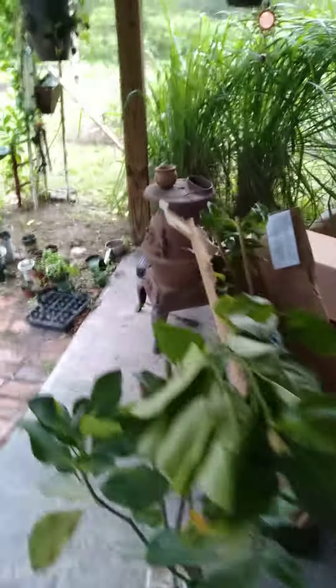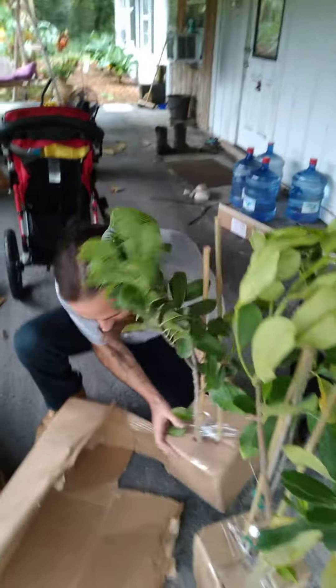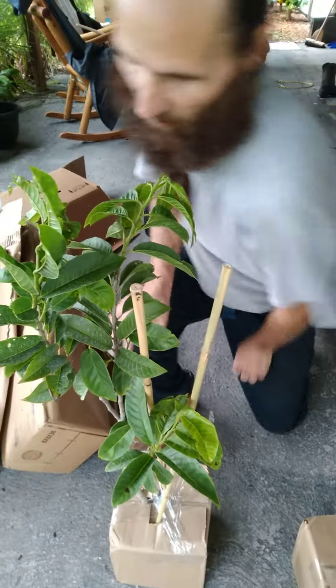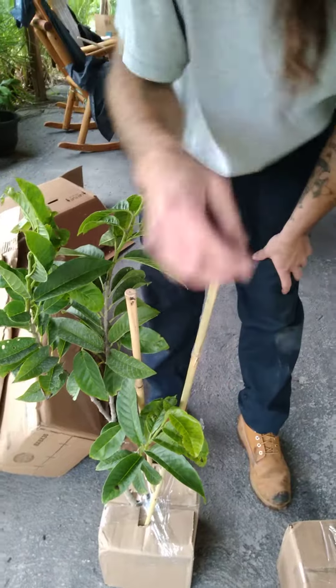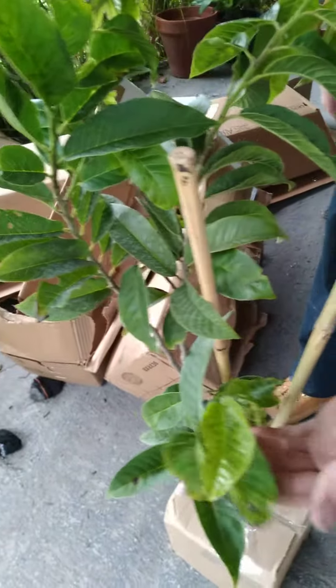Whoa, hold on a minute — I'll help you. And this is the red sugar apple. What? Yeah, red sugar apple. Never seen the red one. I got a green one already, but this is a red one.